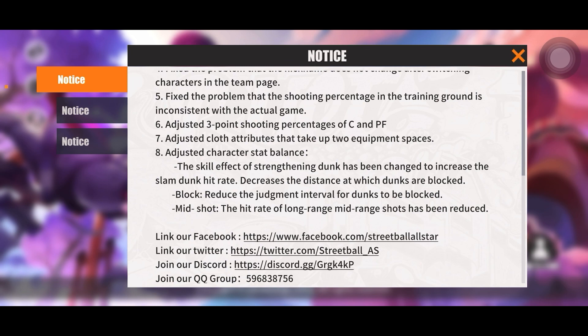Block: reduced the judgment interval for dunks to be blocked. This means you won't be able to block dunks as late in the animation as before, so you'll need better timing. Between needing better timing and having to be closer, it's going to be very difficult to block dunks these days — ISO dunker just became a whole lot more dangerous.